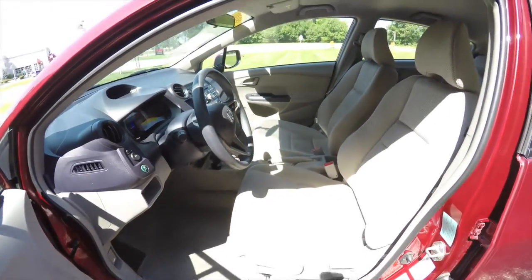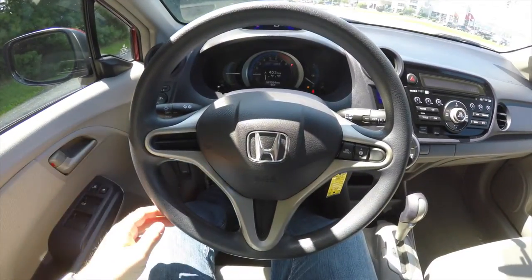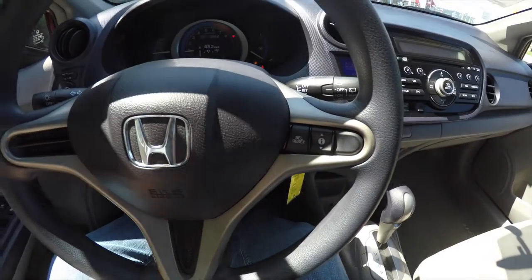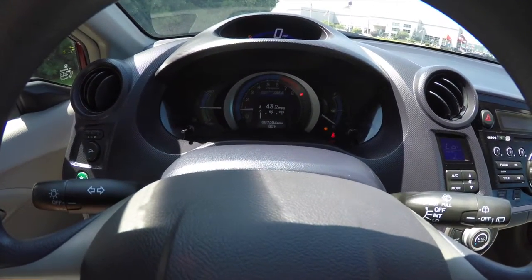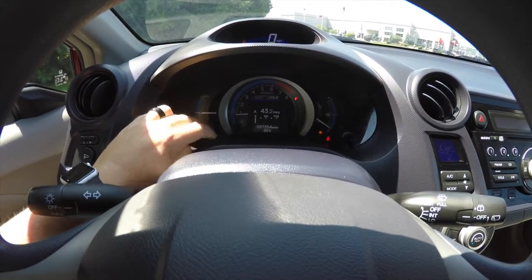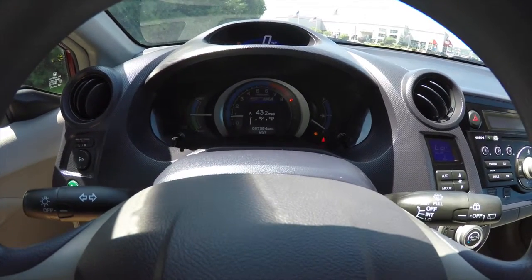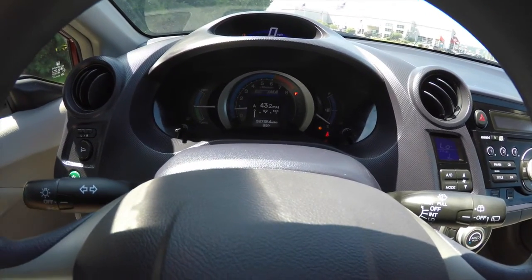Panning through the interior in a little more detail — you have a select and reset button for your trip computer, and a trip computer toggle switch on your steering wheel. There's a twin instrument binnacle design with a charge and assist gauge and your rev counter.